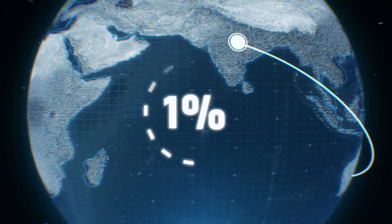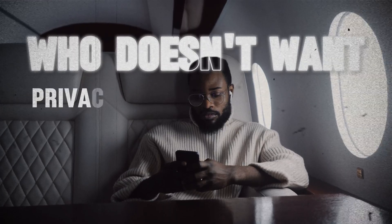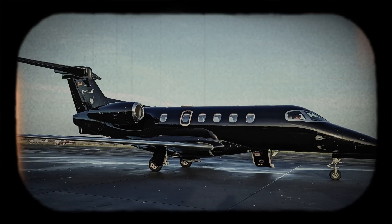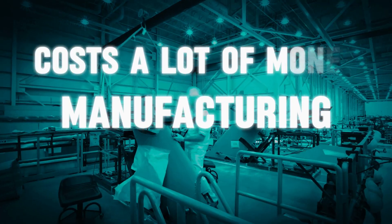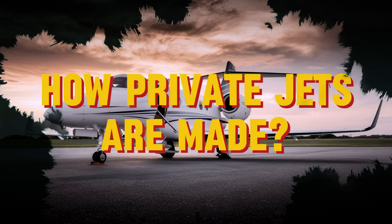Did you know that only 1% of people in the world own a private jet? Who doesn't want privacy, comfort, and convenience? But what's the reason behind this very low percentage? Why are they so expensive? The manufacturing of private jets costs a lot of money, which raises their price. In this video, you will learn how private jets are made.